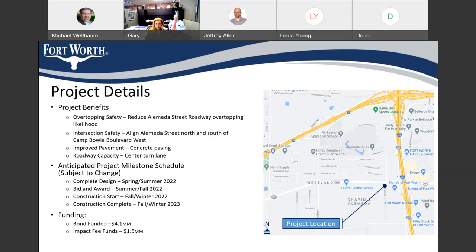We are tentatively looking at a spring-to-summer 2022 timeframe to have our design completed. The bid and award of the project will occur through the summer of 2022, and I expect we'll have something awarded by fall and be able to start construction in the fall — about this time next year, maybe a little bit sooner. Construction will last anywhere from 9 to 12 months, so fall or winter of 2023 is a good target date. This project is funded through both bond funding and, as I mentioned earlier, impact fee funding. We've got everything we need to construct it except the plans, so we're working on those diligently.